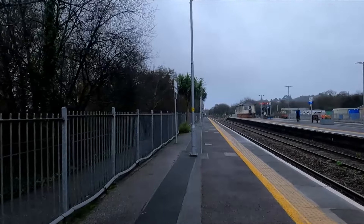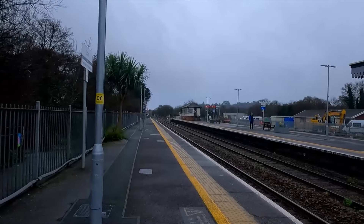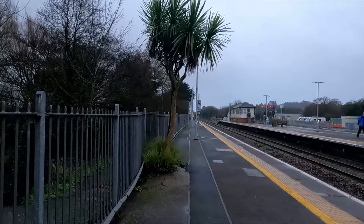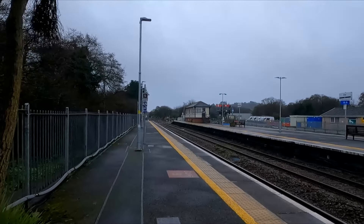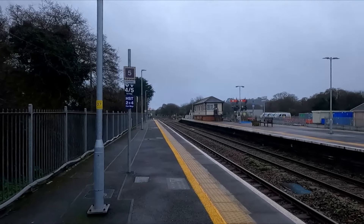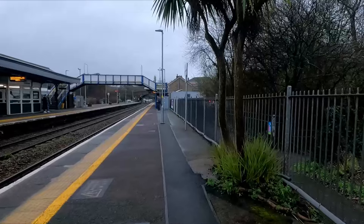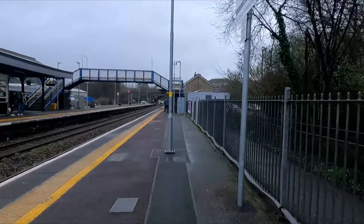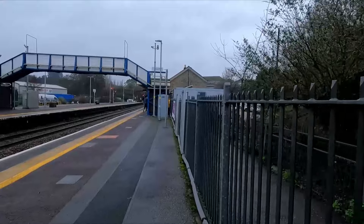Hello guys, welcome to the latest episode of Every Platform, and welcome back to Cornwall. We're at Par, located on the Cornish mainline, and today we're going to be on the Newquay branch — the Atlantic Coastline — visiting the six stations on the line. Par we've already covered, but this station still has semaphore signals, though I don't believe that will be the case forever.